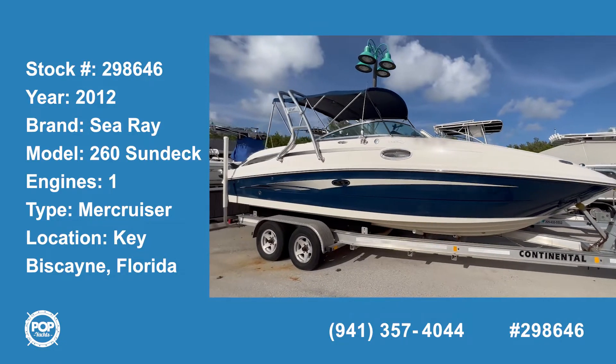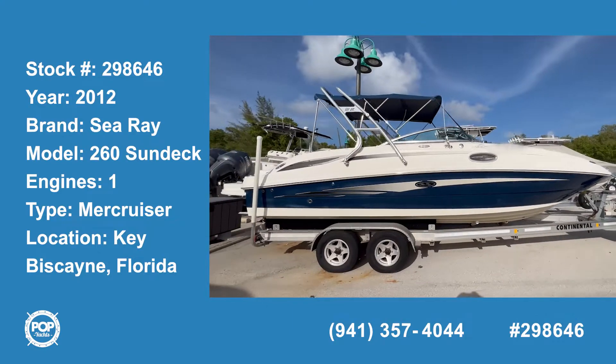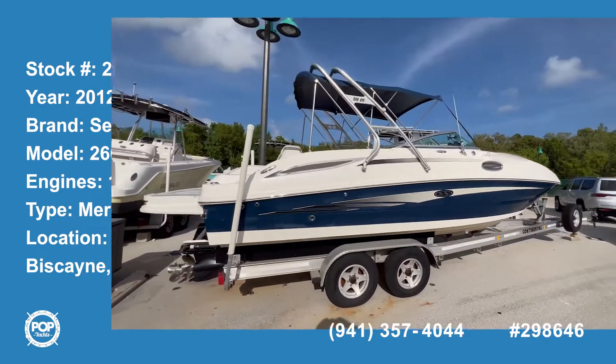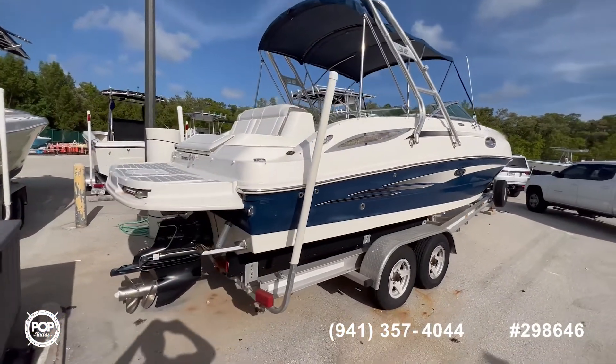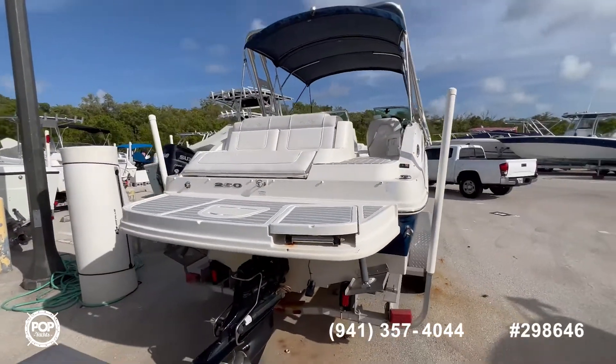Welcome to the video tour of this 2012 Sea Ray Sun Deck 260. The boat has been maintained in excellent condition, currently has 450 hours, and it's a Bravo 3 drive. The owner has done some upgrades to the boat, including this Sea Deck.